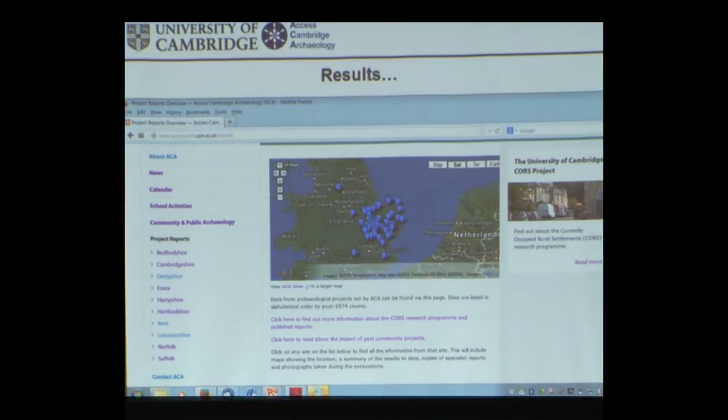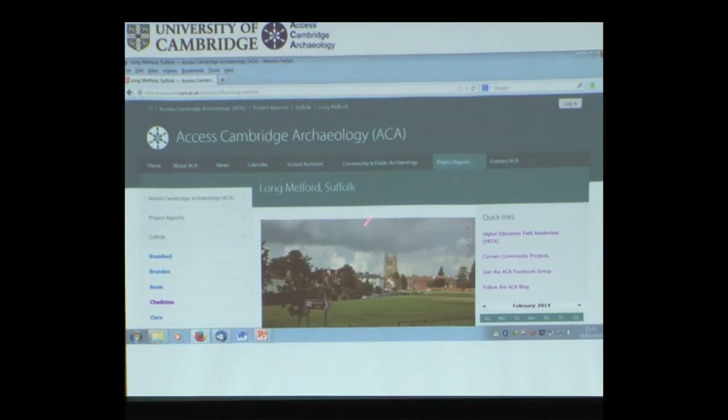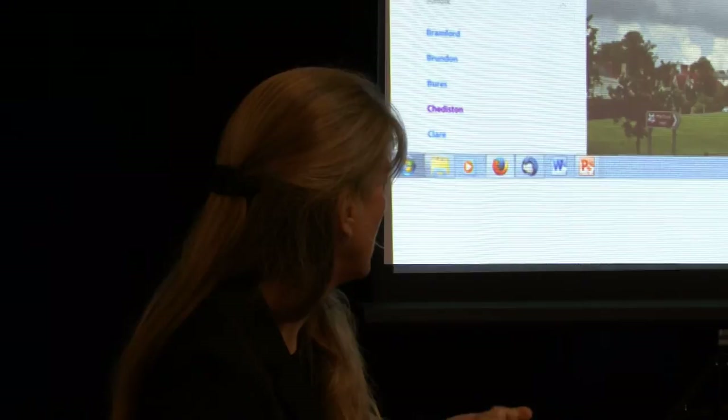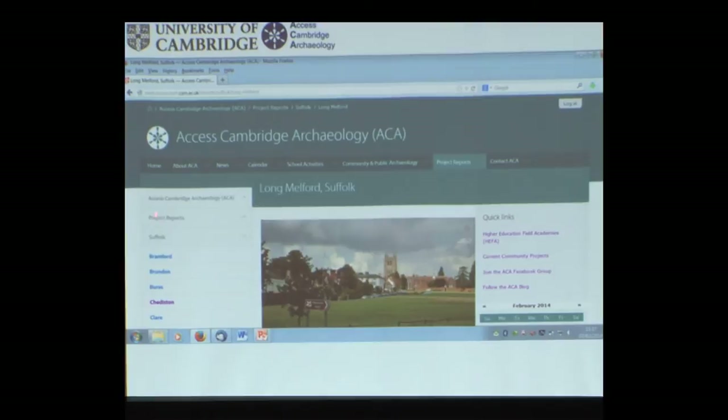I'm going to show you some slides of other sites we've worked on so you can see how that bigger picture works. This is from our website — Access Cambridge Archaeology, hosted by the University of Cambridge. On the Project Reports page, all the counties we've worked in are listed, and you can click on any to look at individual reports.